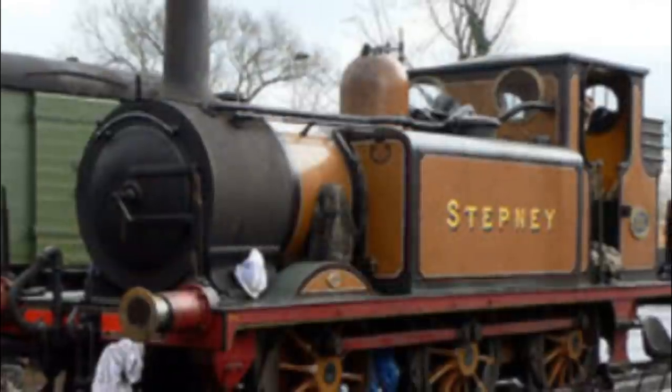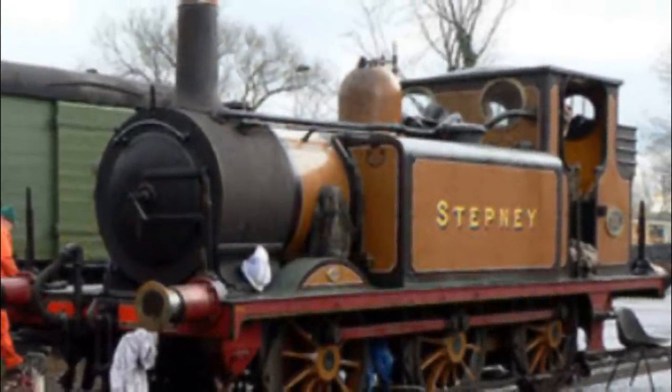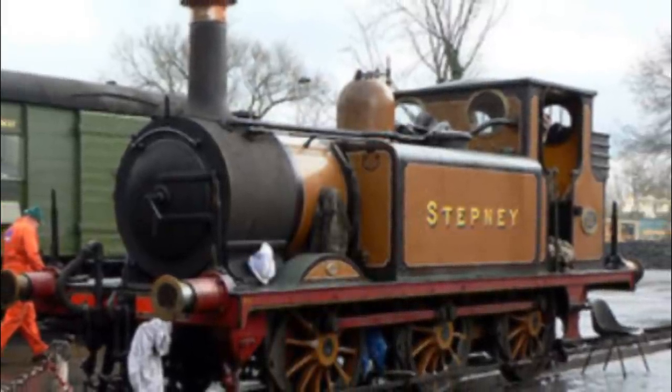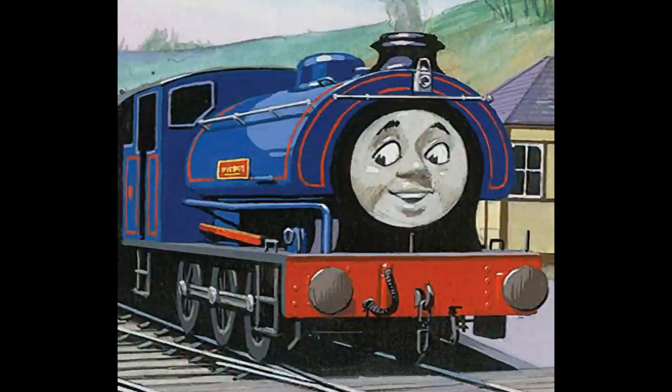Stepney is based on the real-life locomotive of the same name, and the story of his rescue to the Bluebell Railway mirrors what happened to the real locomotive in 1960, when his real-life counterpart was saved from scrap by the Bluebell Railway. You can probably see the connection. Stepney appeared in the Railway Series book Stepney the Bluebell Engine, published in 1963. While he was not the first real-life locomotive to appear in the book, he was the first of two real engines to have a book of their own when they came to the island of Sodor, the second being Wilbert.